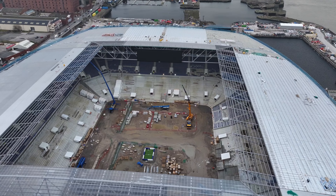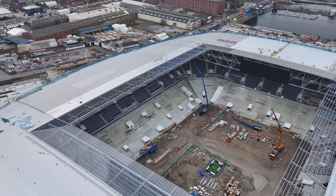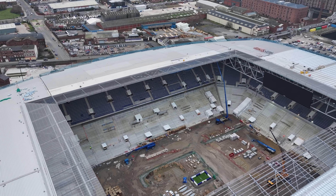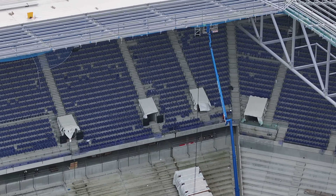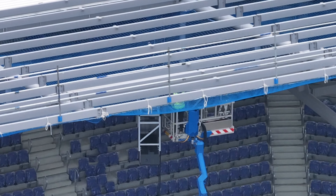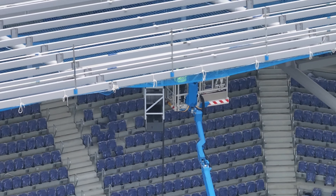Looking at the south stand — no seats on the bottom just yet. Coming to the east, all the seats are on the top. You can see what this crane's doing — I can't really tell from this angle, but maybe it's the wiring. There's a speaker there next to it.